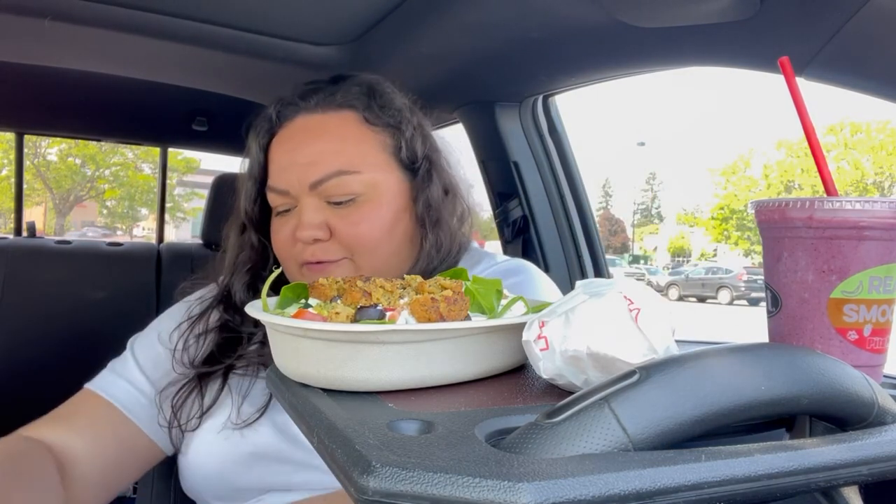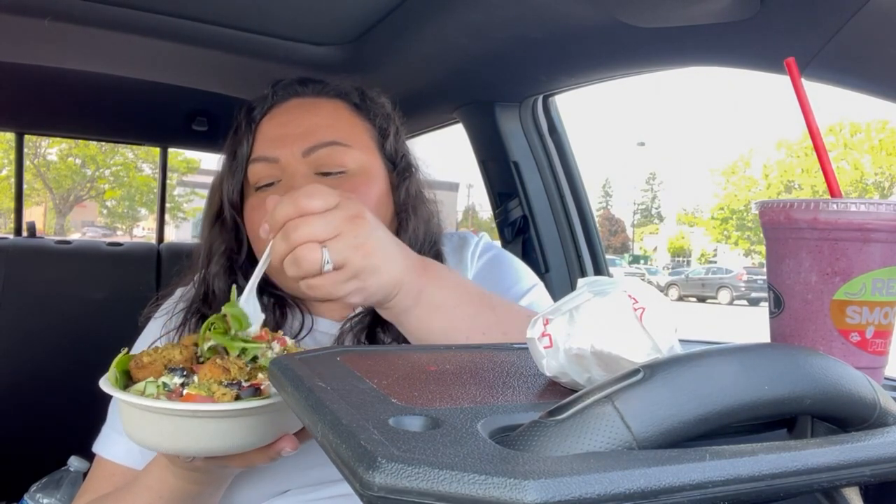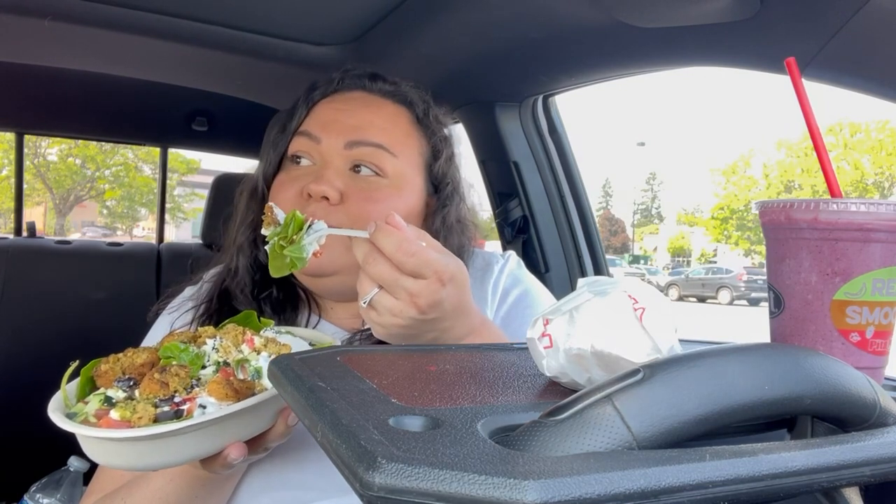If you guys enjoy car mukbangs, please give this video a like. I've been doing a lot of them lately. I just like to eat my food fresh, you know? Plus my table is being used as like a land for all - I'm just setting stuff there.